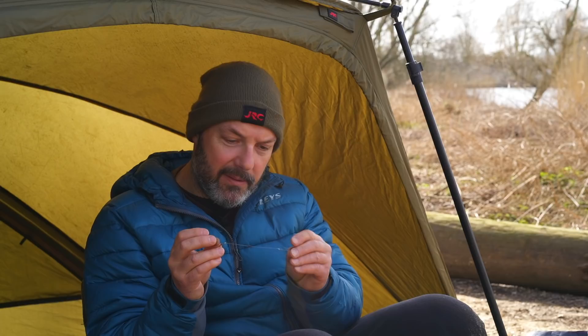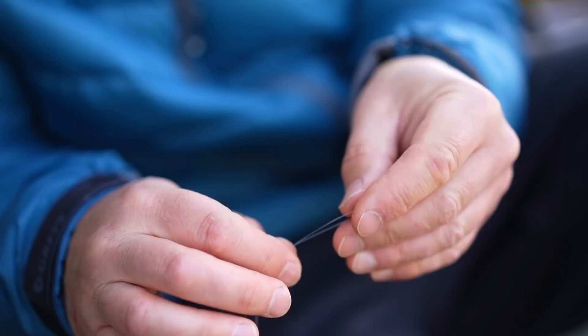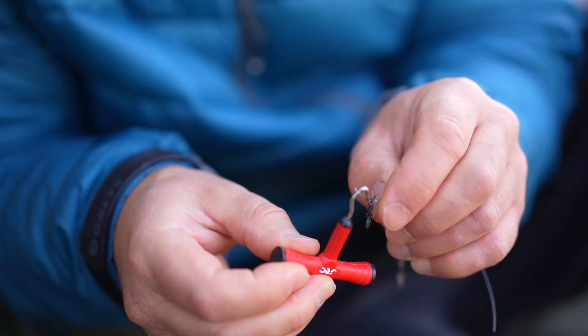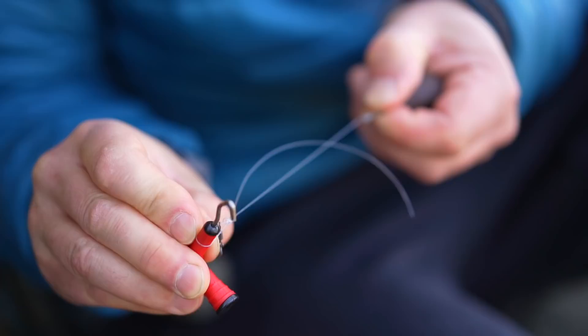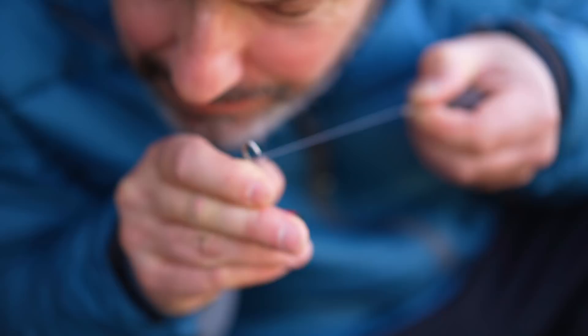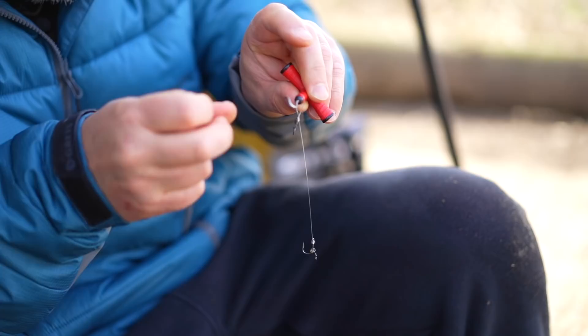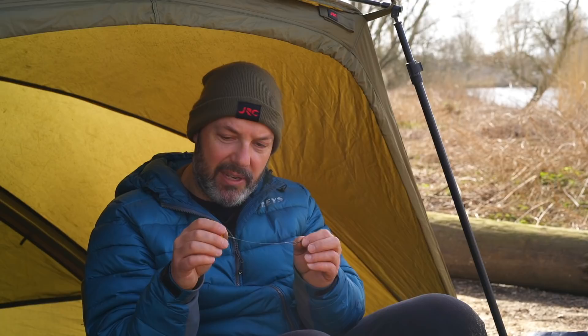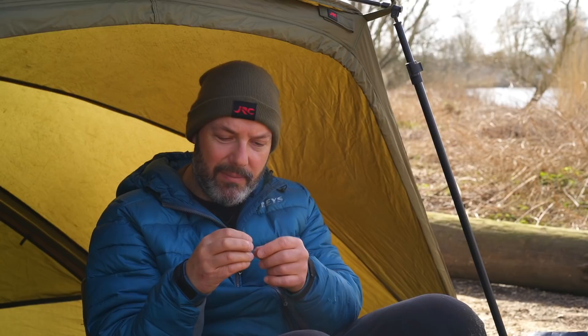At the other end, the hook link terminates in a figure of eight loop knot and a ring swivel. The loop knot is very, very important because that really means that whichever direction the fish comes from, the rig is accessible — it gives complete 360-degree movement so the fish can pick it up whichever way it comes. That is one of the key secrets of a successful stiff rig: although it is stiff, it can be picked up from anywhere rather than laying fixed and rigid. I've got a little dot of tungsten putty halfway along, and the overall length of the rig is about seven inches.